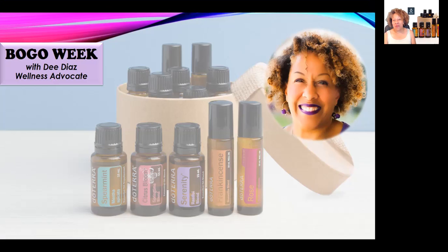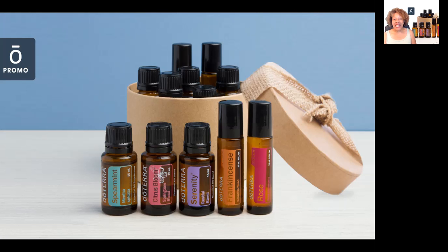Hello sparkling ones and welcome to doTERRA's BOGO week! I'm Dee Diaz, the founder of Sparkling Life Oils, as well as an essential oil educator and wellness advocate specializing in doTERRA essential oils. I'm so excited to share with you this week all the amazing specials doTERRA has in store for us, so make sure to check back every day to hear about them.